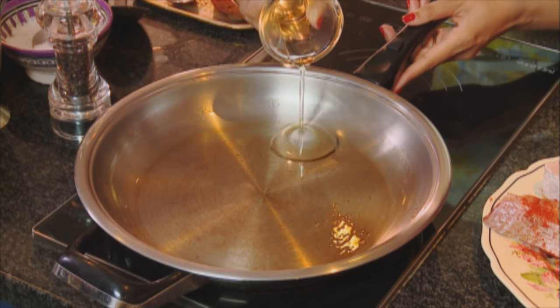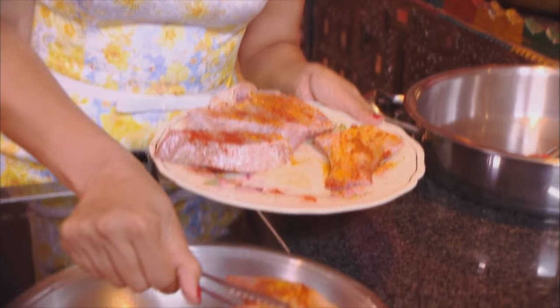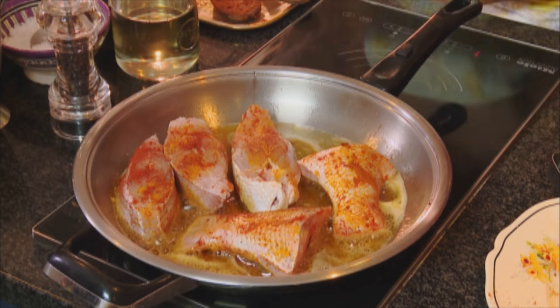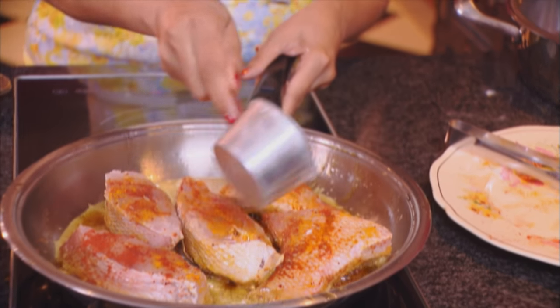The pan's heated up already. Sunflower oil goes in, and I've greased the pan with non-stick spray just to prevent the fish from sticking. Now in goes the fish. The important thing about frying fish is not to move it around too much — this can cause it to break. If it starts to splatter, just add a little flour to the oil to prevent splashing. Turn the fish over when it's golden brown.